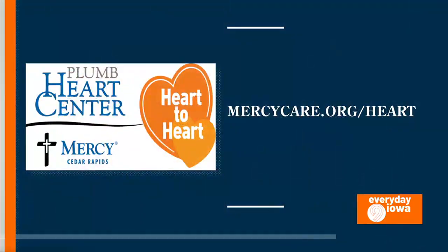And where can people get more information? Our website is mercycare.org/heart. Thank you, Dr. Mark.